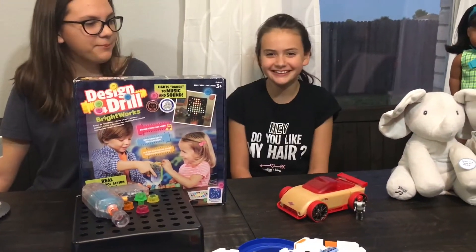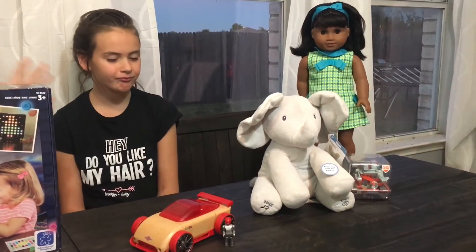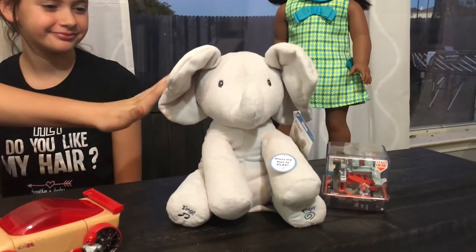Next we have our floppy animated elephant. I know my sister personally loves this toy because it plays hide and seek and that's one of her favorite things to do.